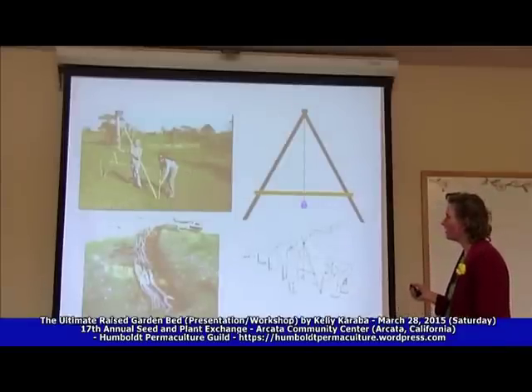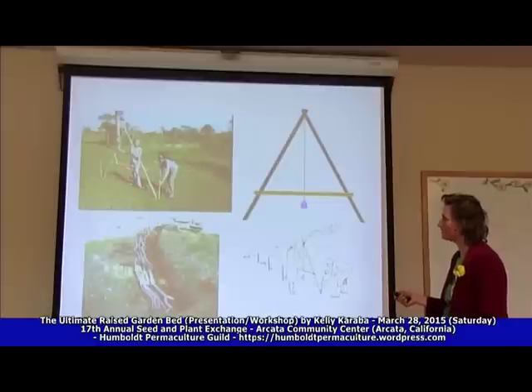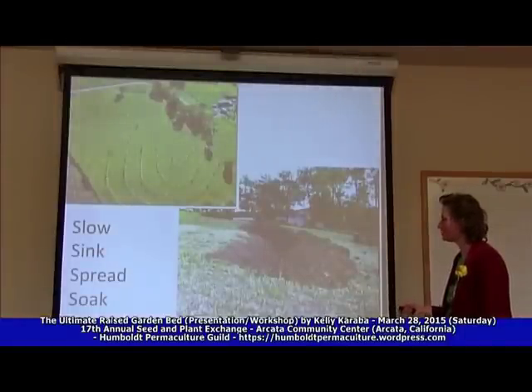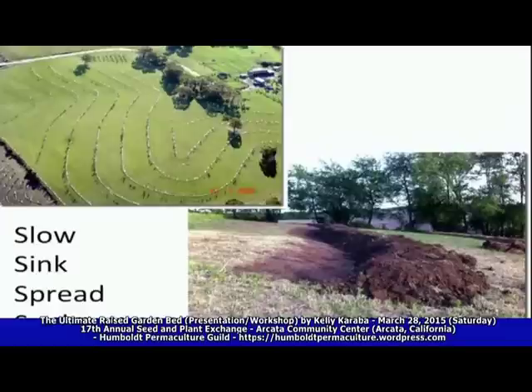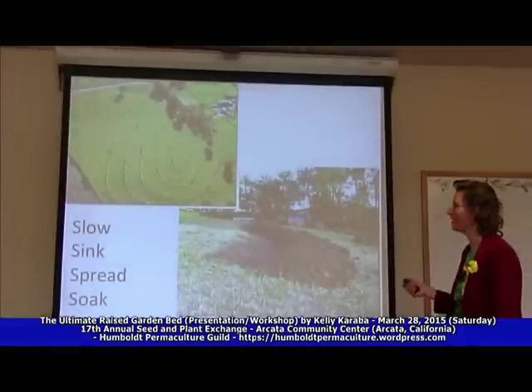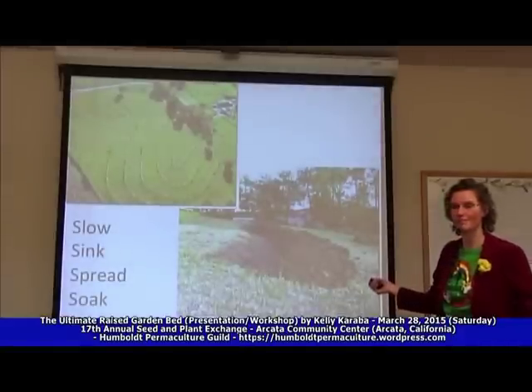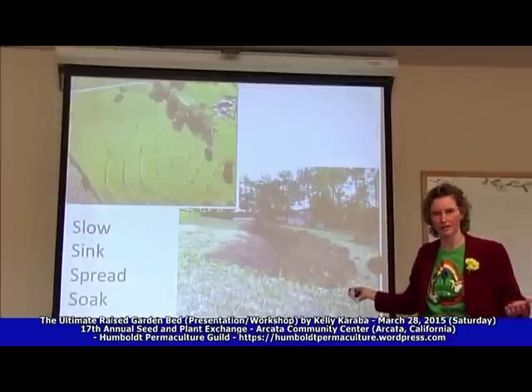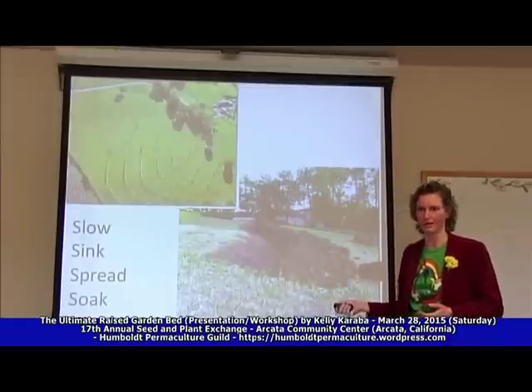Swales are a way of keeping water on your property — slowing it down, spreading it, and sinking it into the ground. But if you incorporate wood into your swale it's going to keep that water there longer rather than eventually just running down into the groundwater. Using an A-frame to find the contour lines of your property, you dig the ditch and add a hugel in. This slows it down, sinks it, spreads it out and soaks it up into that wood — so you can have a vineyard or a cultivated crop that you never have to water, fertilize, or till ever again.